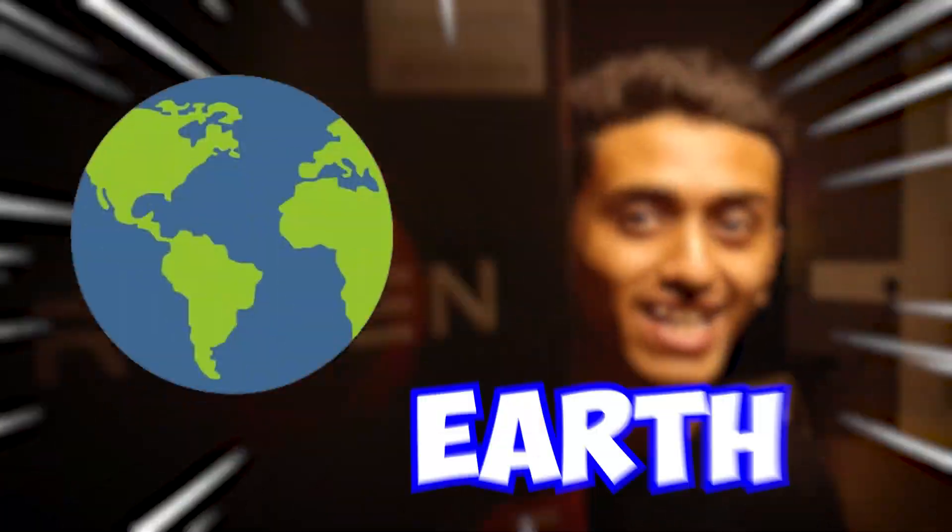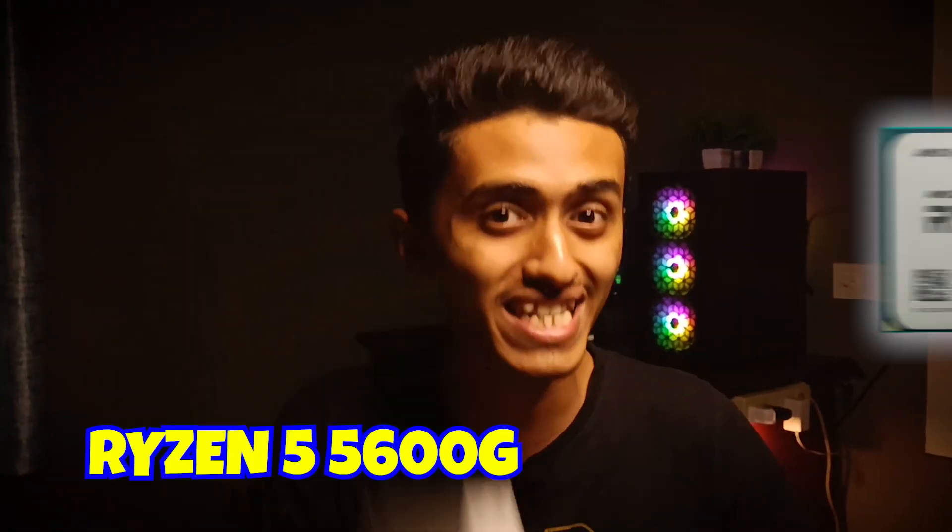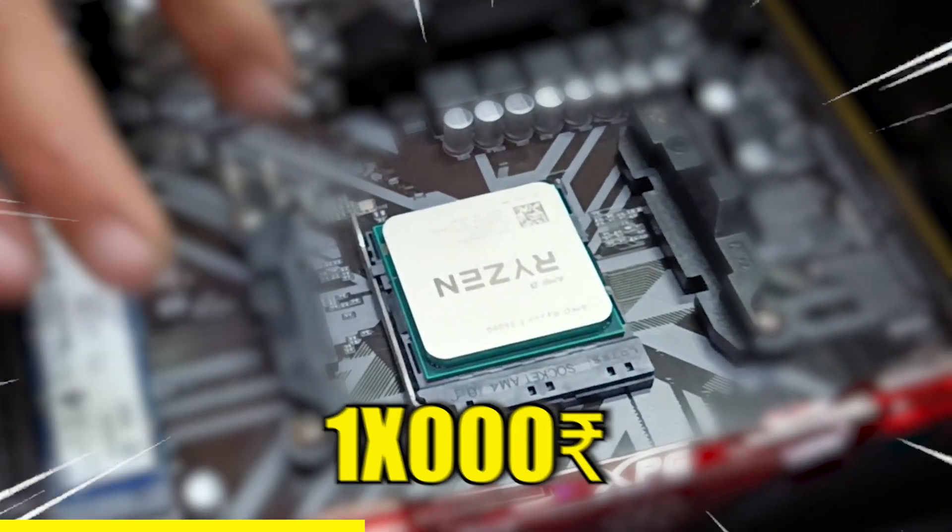This is the craziest processor on the planet earth. Why is it the craziest processor? I'll tell you. So this is a processor from AMD — the Ryzen 5 5600G. This $30,000 processor can do all these things.